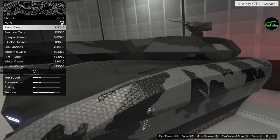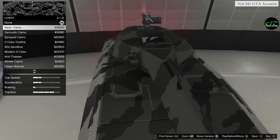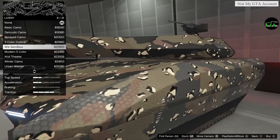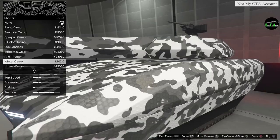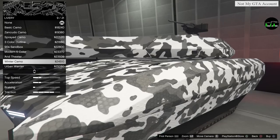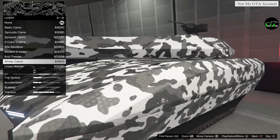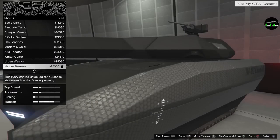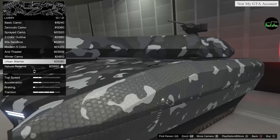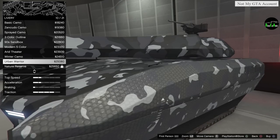Next up we have liveries - the question everybody was asking. They do go over that pattern on the side, which in real life is a type of armor plating. My friend doesn't have all the liveries unlocked, but these liveries are the same ones from the gun running vehicles - just the same pattern on a different vehicle.